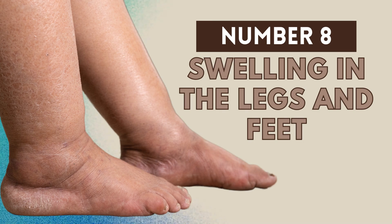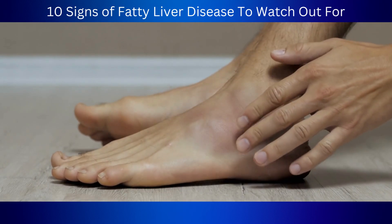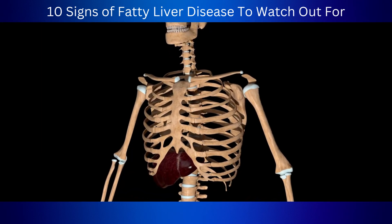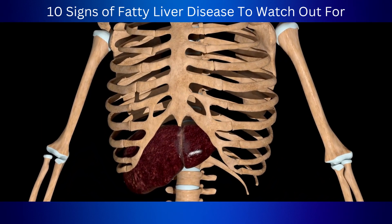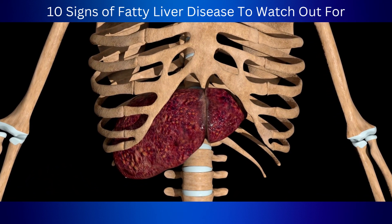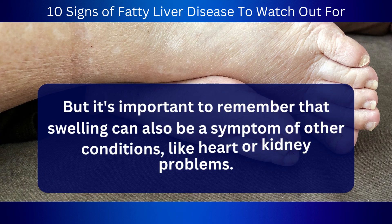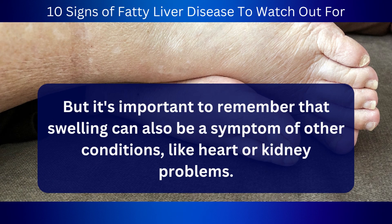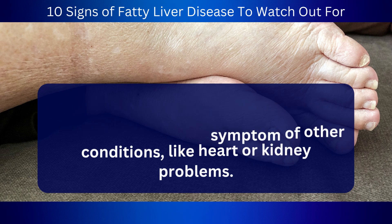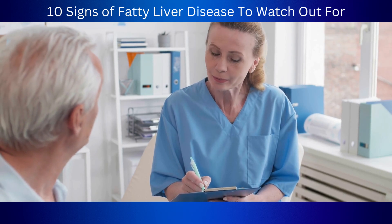Number 8: Swelling in the legs and feet. Swelling in your legs and feet, also known as edema, can be a sign of fatty liver disease. It happens when your liver is not functioning properly and there's extra pressure in the blood vessels around it. This can be really uncomfortable and make it hard to move around. Studies have found that edema is quite common in people with advanced liver disease like cirrhosis, affecting up to 50% of individuals. But swelling can also be a symptom of other conditions like heart or kidney problems, so it's always a good idea to chat with a physician to figure out the underlying cause.